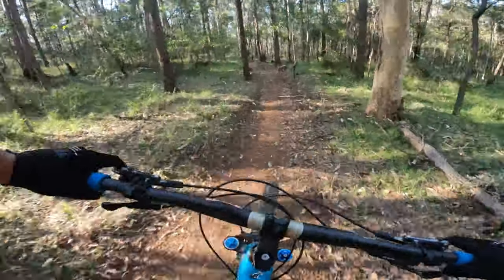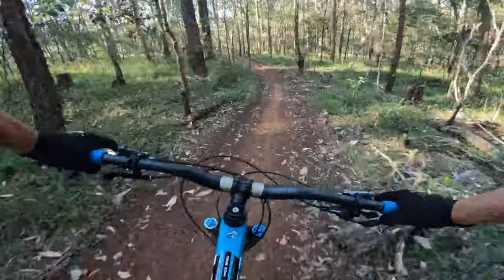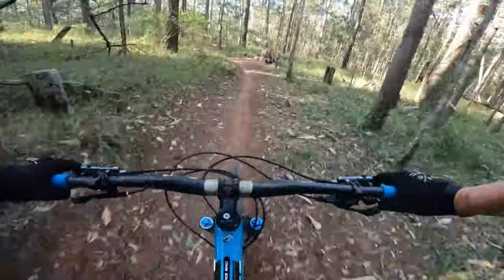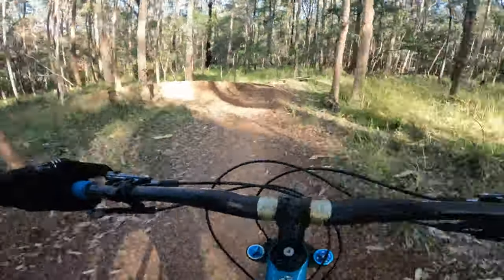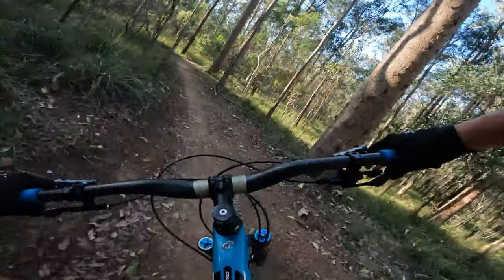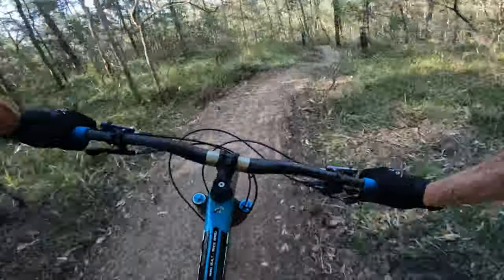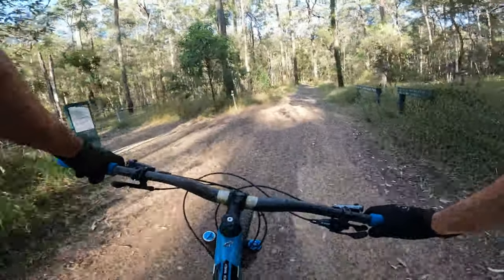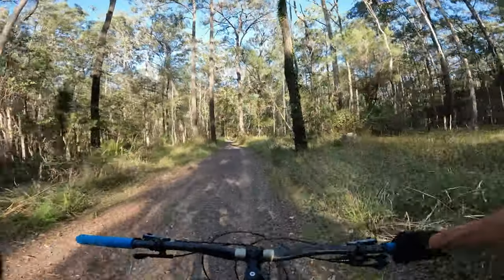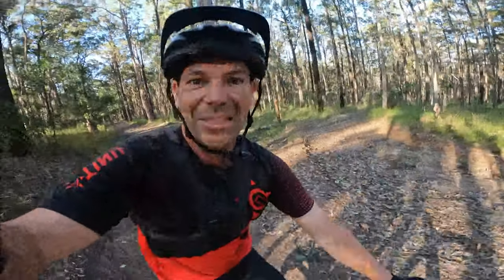Heaps of little bumps, a few rollers. Very beginner friendly but it's still fun for the experienced rider too. A little bit — tuck the front. A couple of cool switchbacks and that's it. Pretty short but sweet. New track at Daisy — Bees Knees!